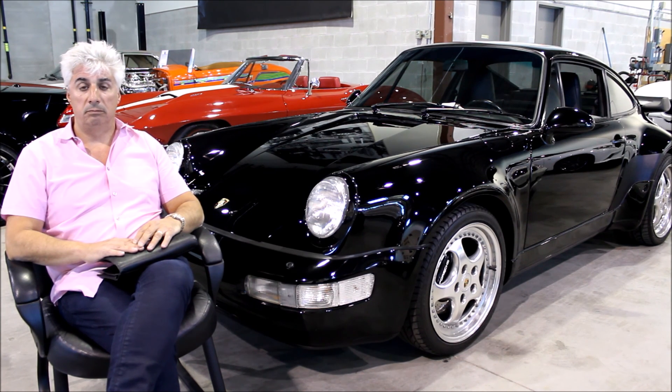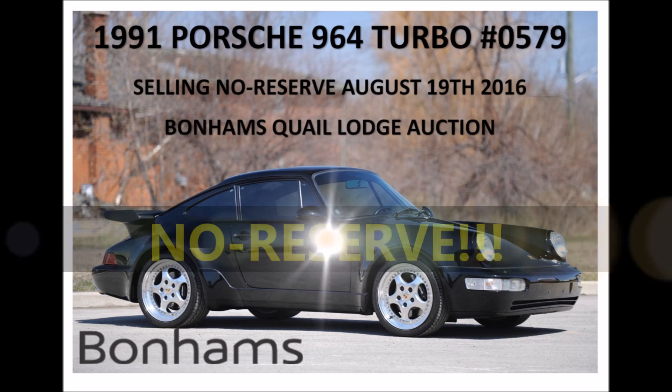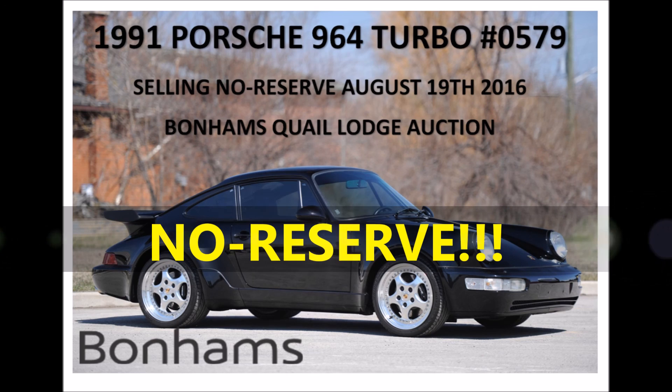Thank you very much for the interview, Jeffrey, and best of luck at the auction. Thank you.